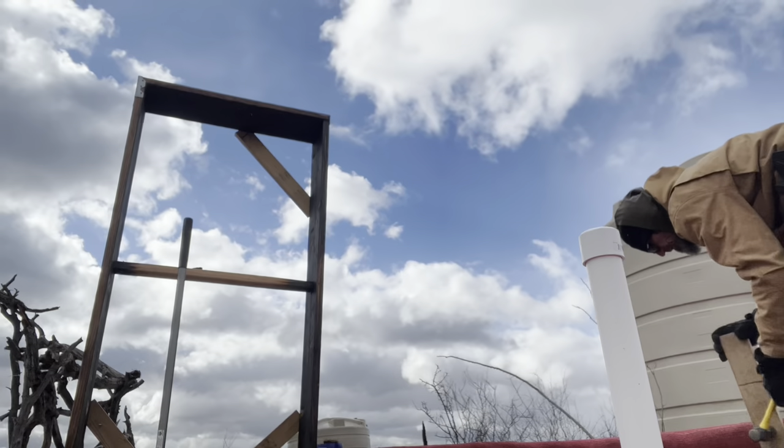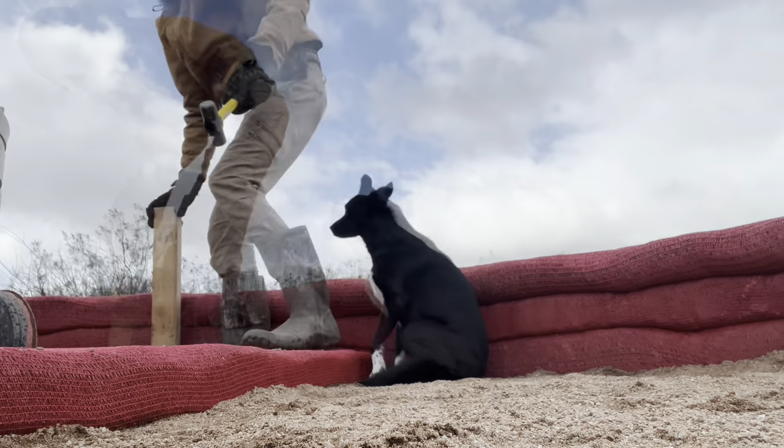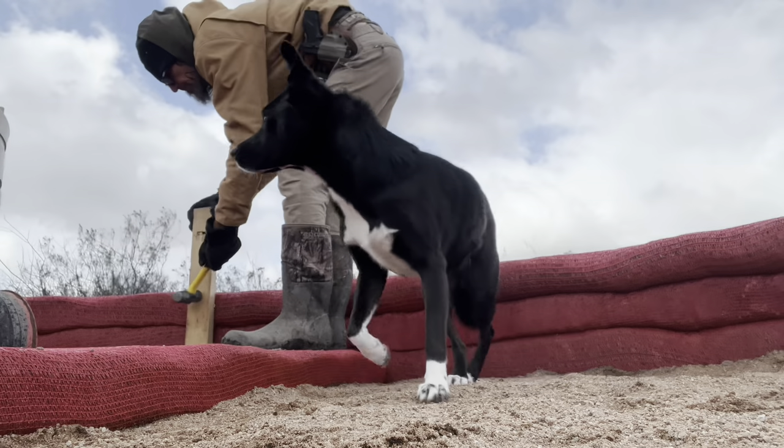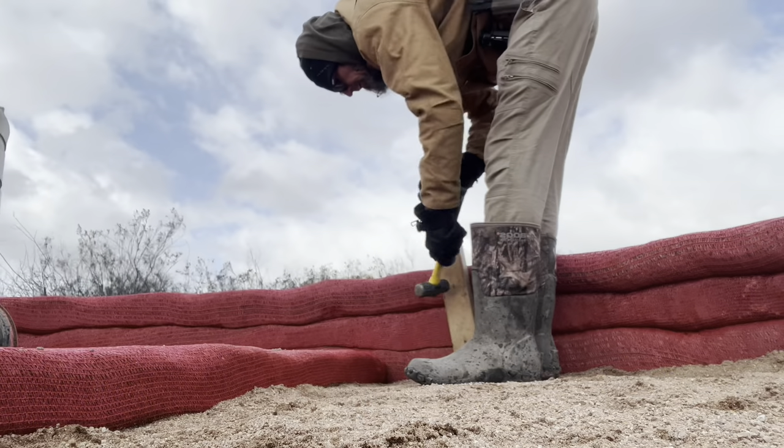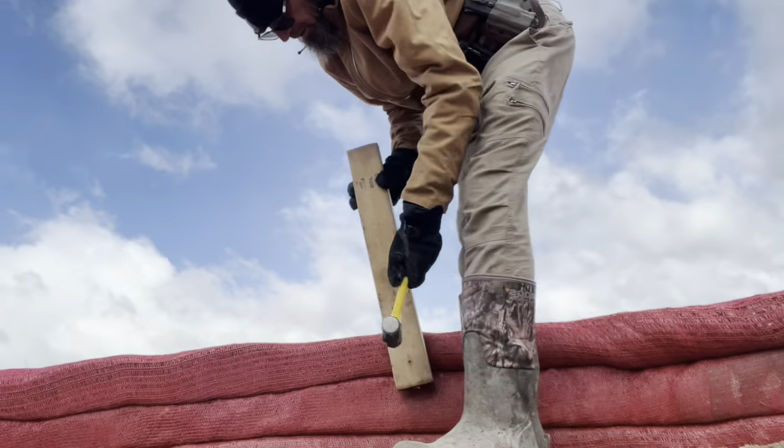We also put down the concrete vents that are going to provide air conditioning in the summertime. One set of the vents is on the shaded side of the building so it will draw air in through a cool area, and the other two will be facing the predominant wind direction, which is Southeast and Southwest here. The idea is it'll bring in air, circulate it, and we'll put a vent at the top of the chicken building so it'll go up and out.